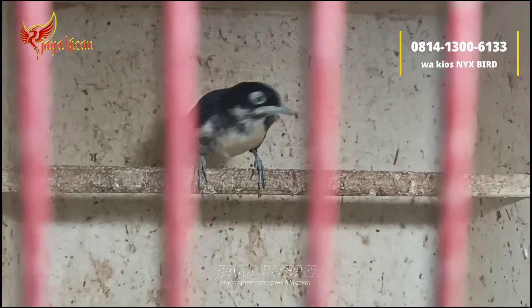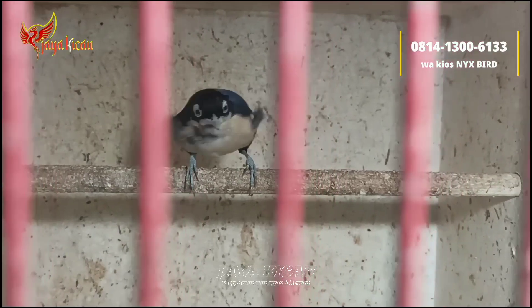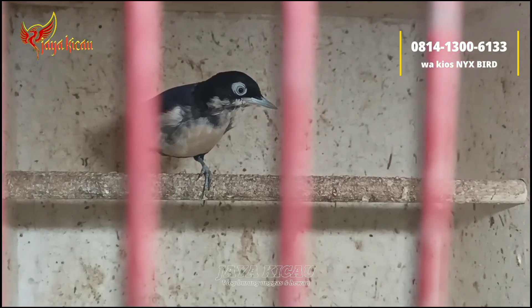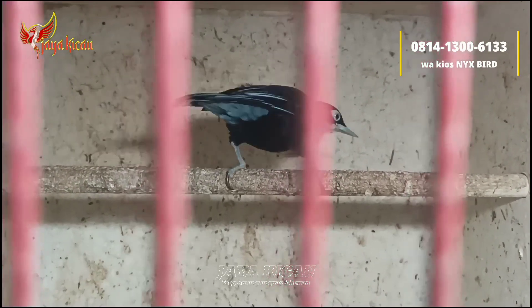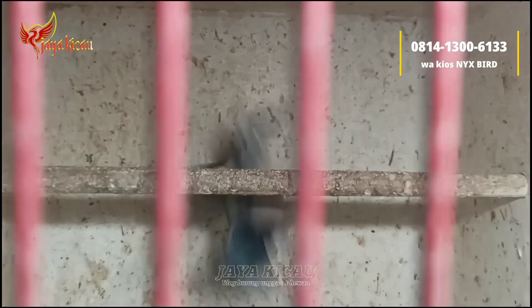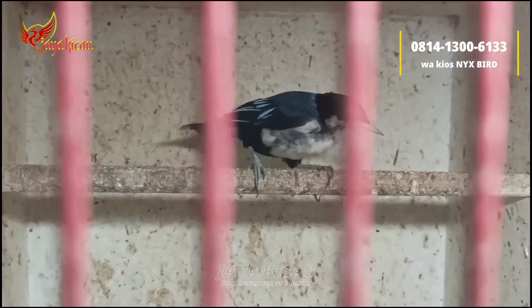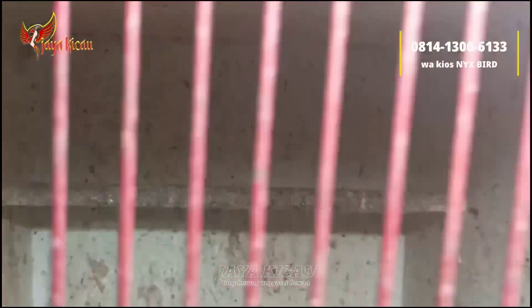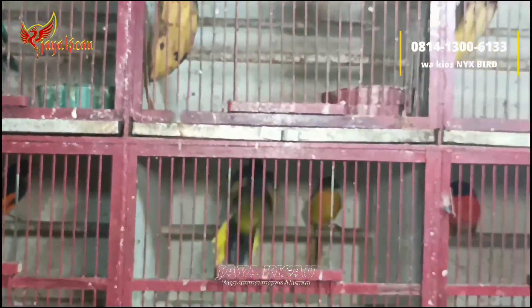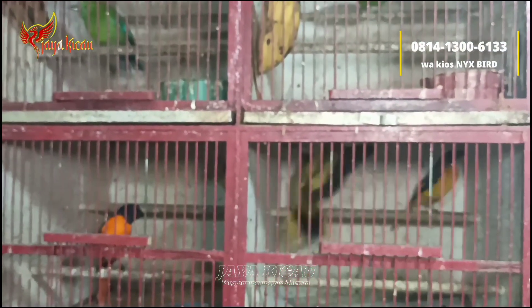Untuk cara pesannya, nomor kios ada di deskripsi dan di layar pojok. Cara pesan lebih gampang dan praktis, kita bikinkan konten dan nomor WA tiap kios dicantumkan di layar kaca dan di deskripsi.